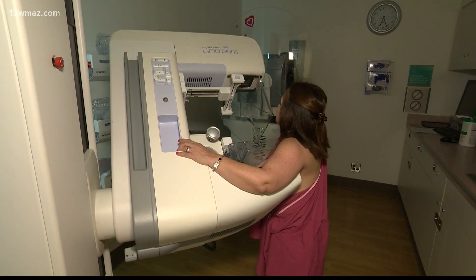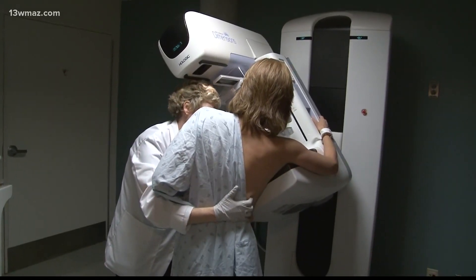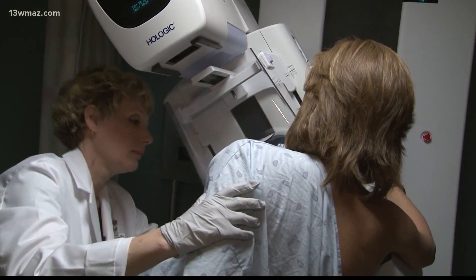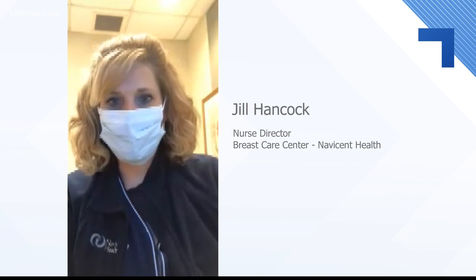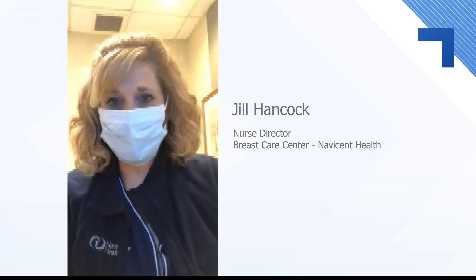Depending on the patient, the recommendation for most women is to receive a baseline mammogram at the age of 35, and then to have a yearly mammogram starting at the age of 40. If women wait two or three years in between mammograms, a cancer can spread pretty rapidly.